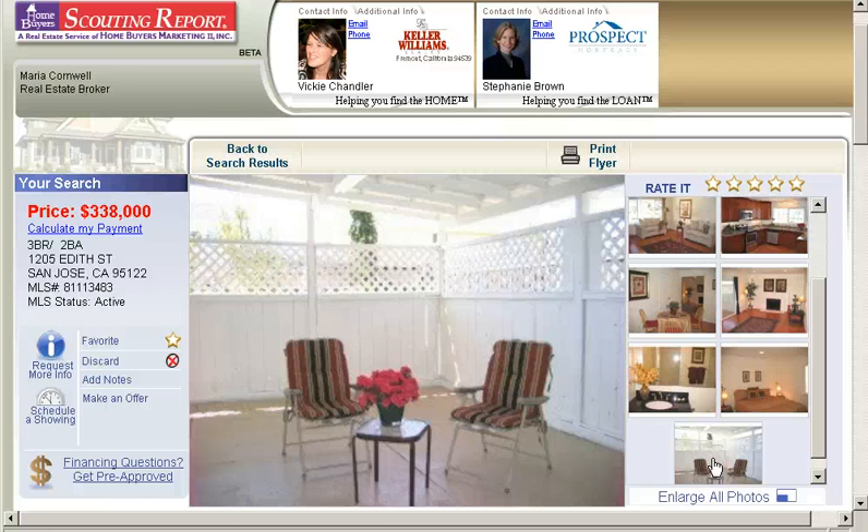If you want to find this home and many others, you can sign up for our free premium home search service at stunningsanjosehomes.com. It enables you to search the largest listing database available in Northern California. You can get real-time information online about specific homes as well as mortgage assistance.